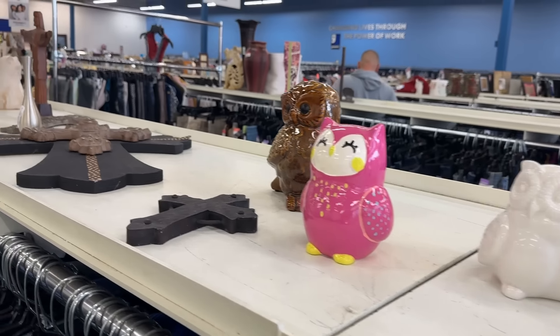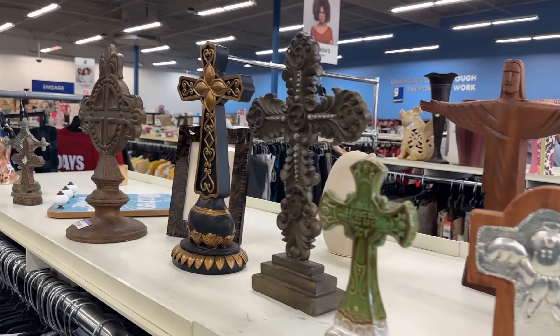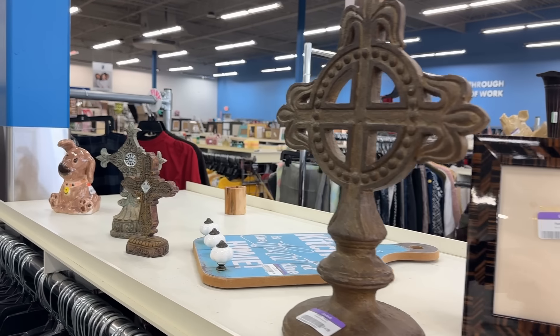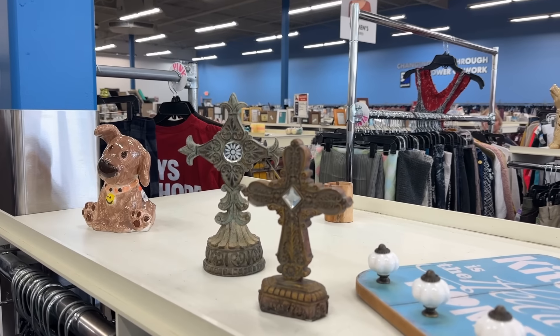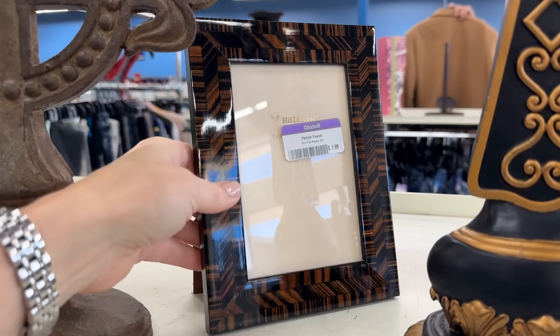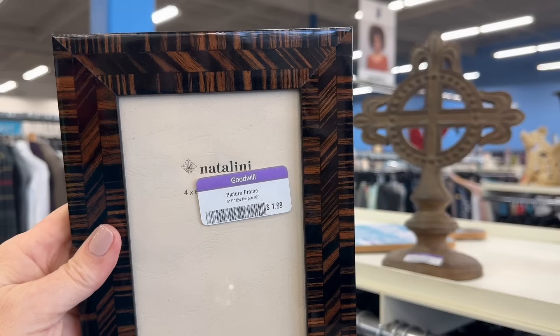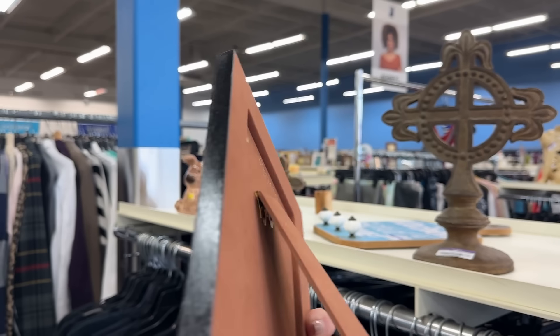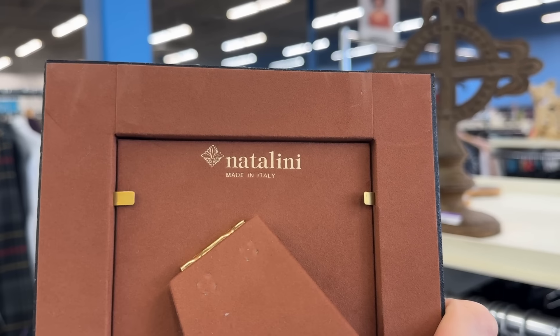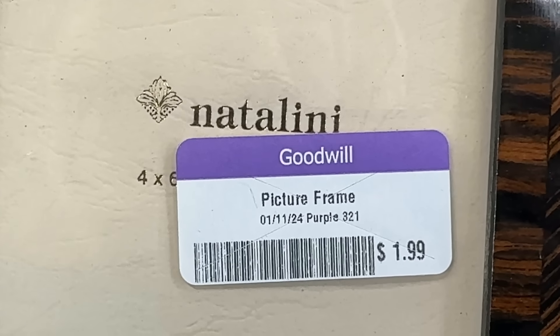Looks like someone has donated their entire cross collection — very popular with home decor, and more affordable than even shopping your local craft store. And I see something fabulous hidden amongst the crosses. This is a quality piece — let's look at that backing, it is suede. Natalini, made in Italy, for $1.99. This is definitely going in my cart.